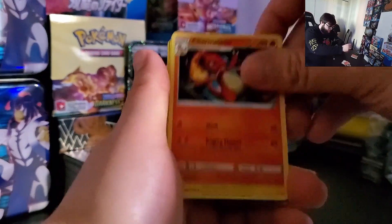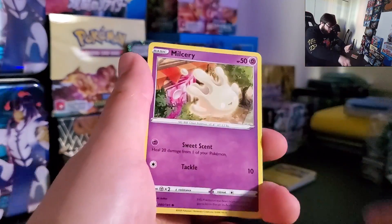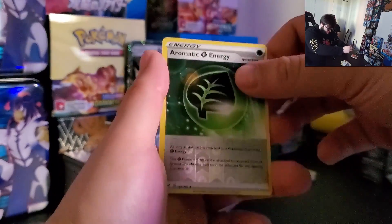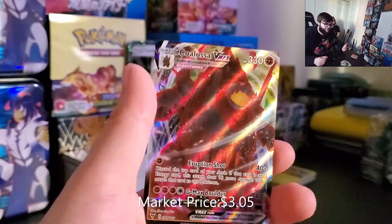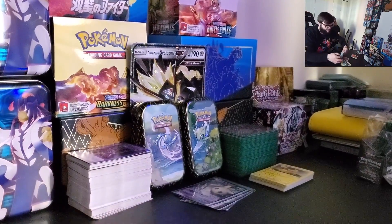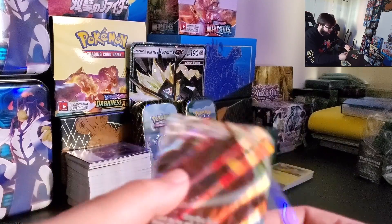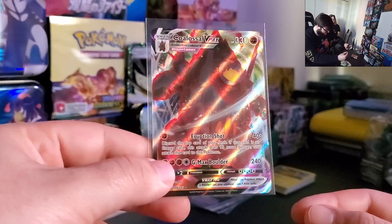We got that one — Leafeon, Charmeleon, Pin, Churchin, Beldum, Blitzle, Milotic, Skiddo, Eevee, Reverse Holo, Amomasnow Energy. Oh, Coalossal VMAX! Let's go baby, that's what I'm talking about! I have my sleeves — you can see the sleeves now, I'm prepared. Let's go, let me get this in a sleeve. I think it was Vivid — Coalossal VMAX, gorgeous. Got a hit, can't be mad.